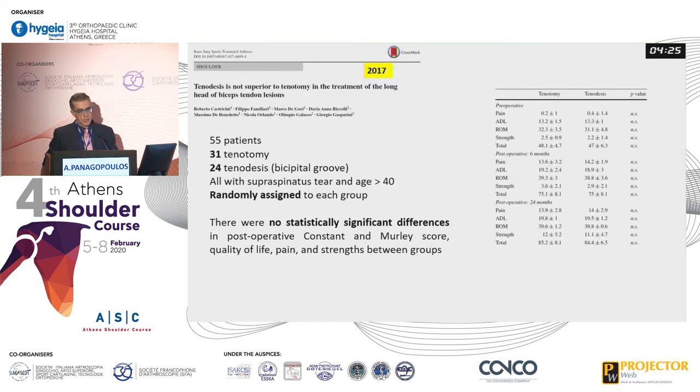Looking at the comparative literature, a prospective comparative study from 2017 included 50 patients, all with supraspinatus tear and age over 40, randomly assigned to each group. There was no statistically significant difference between the two groups.